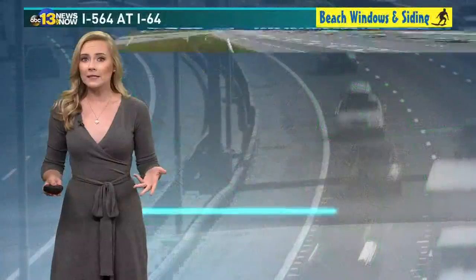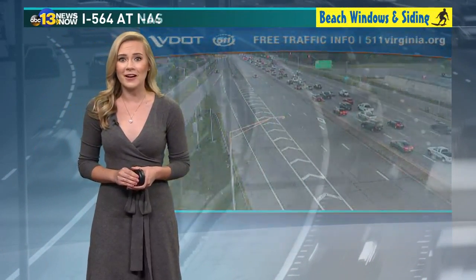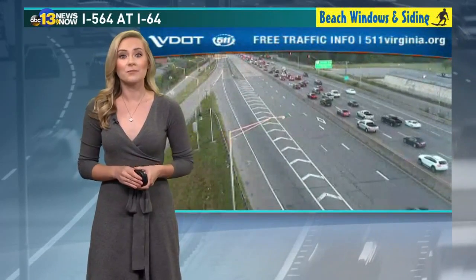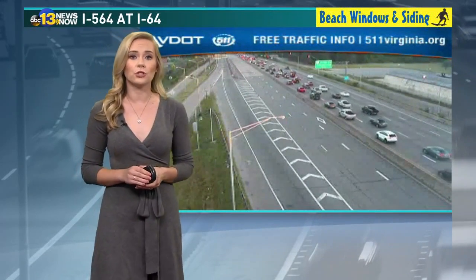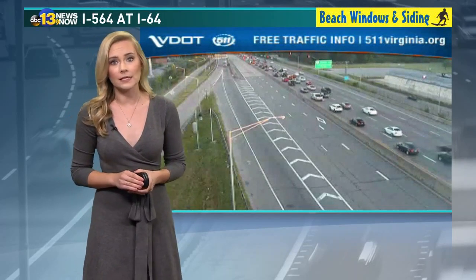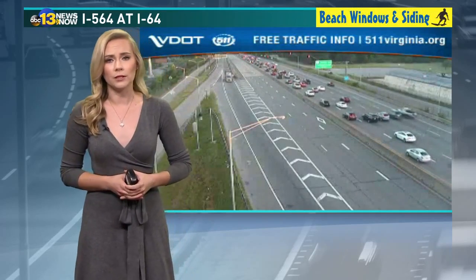You can see that red there. Where exactly does it begin? We'll take a live look at I-564 at I-64 — you can see some brake lights there and it really slows down. Seems like our camera timed out there. It really slows down as you approach the naval base. I'm also seeing a report of an accident in Norfolk on I-64. I'm going to go ahead and get some details on that and we'll be back with an update.